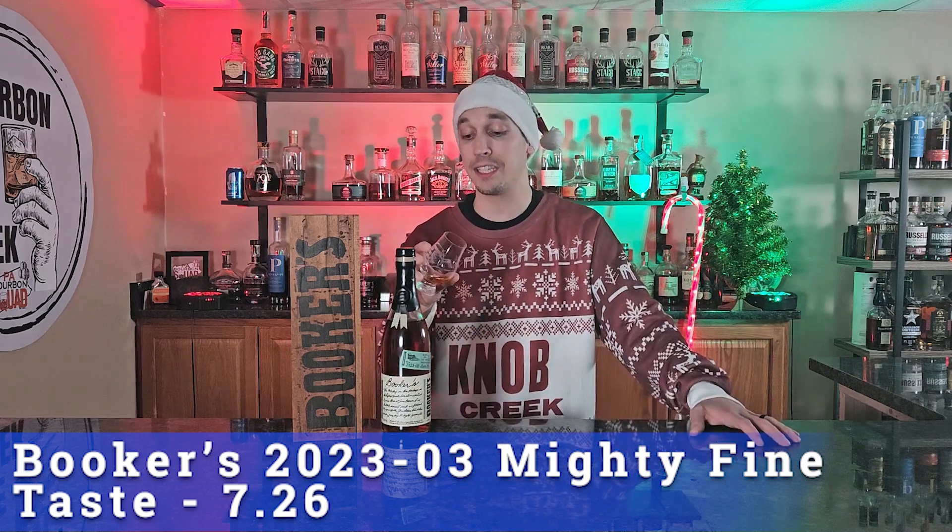I think it's good, I don't think it's great, and especially at that price point I'm expecting a little bit more coming out of Jim Beam. 7.26 is where we're going to put it.